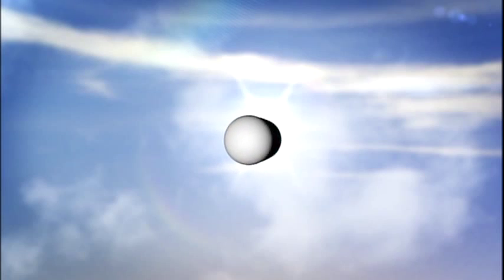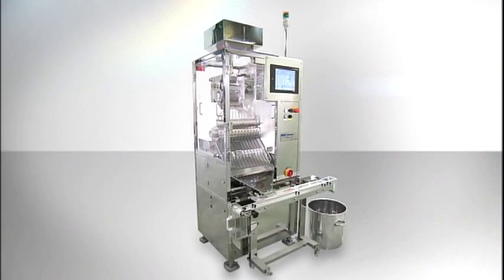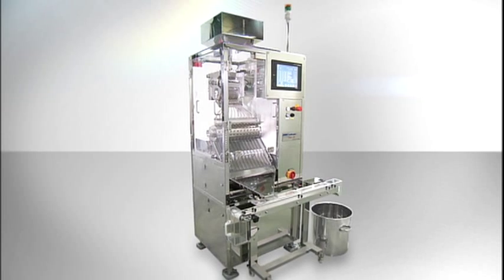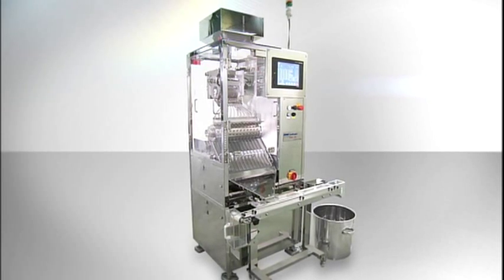QualaCaps will continue to meet the increasingly demanding needs of the pharmaceutical and health food industries with its CWI series of capsule weight inspection machines.